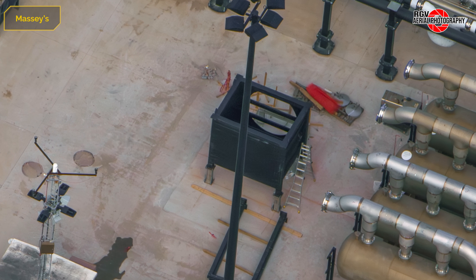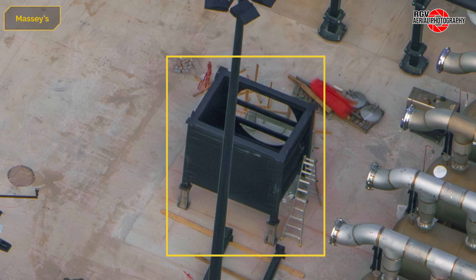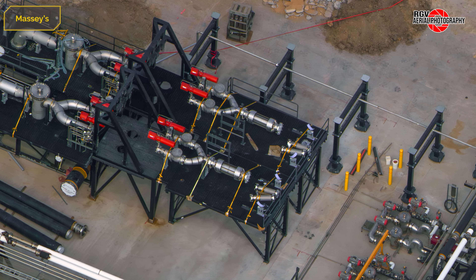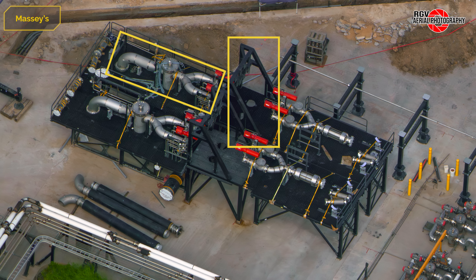Proceeding to the liquid oxygen tank farm, a fan box for the nitrogen exhaust of the subcooler has been installed. Shifting to the new liquid oxygen pump setup, additional pump mounts were installed as well as its adjacent valve skid.